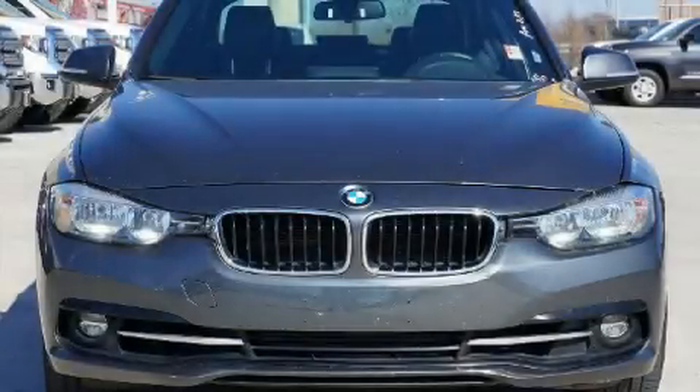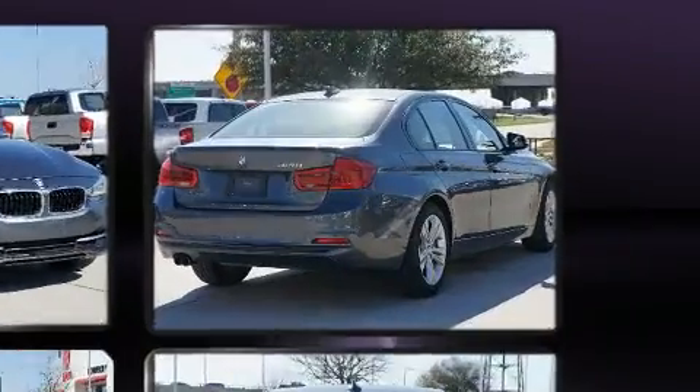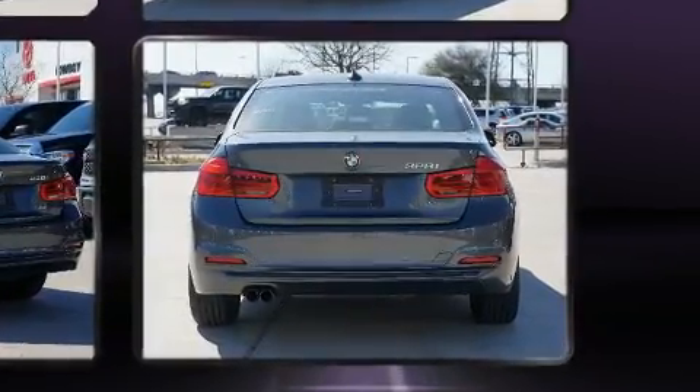You can expect a lot from the 2016 BMW 328i with less than 40,000 miles on the odometer. This four-door sedan prioritizes comfort, safety, and convenience. Performance and efficiency are both prioritized thanks to the two-liter four-cylinder engine.